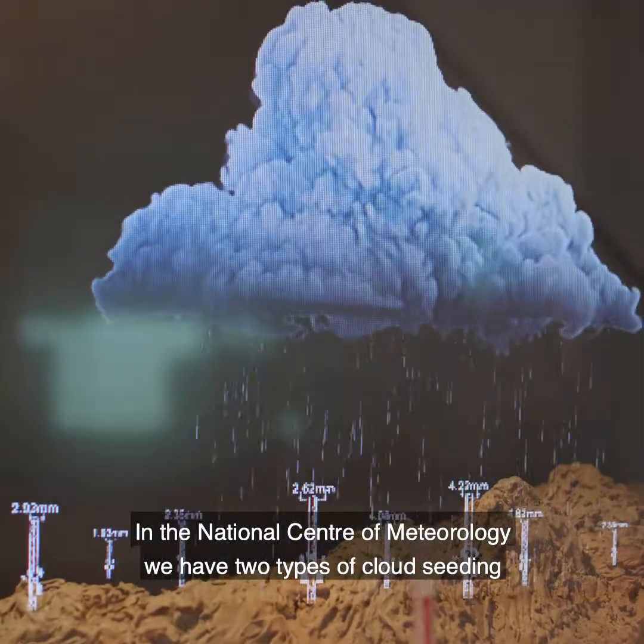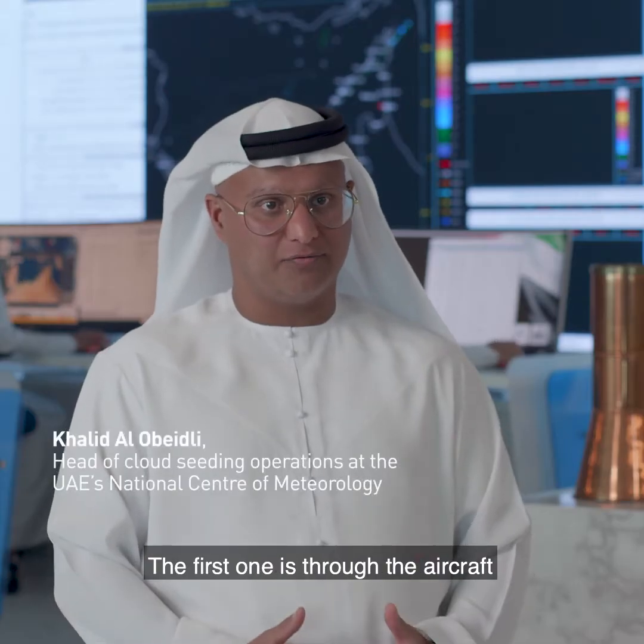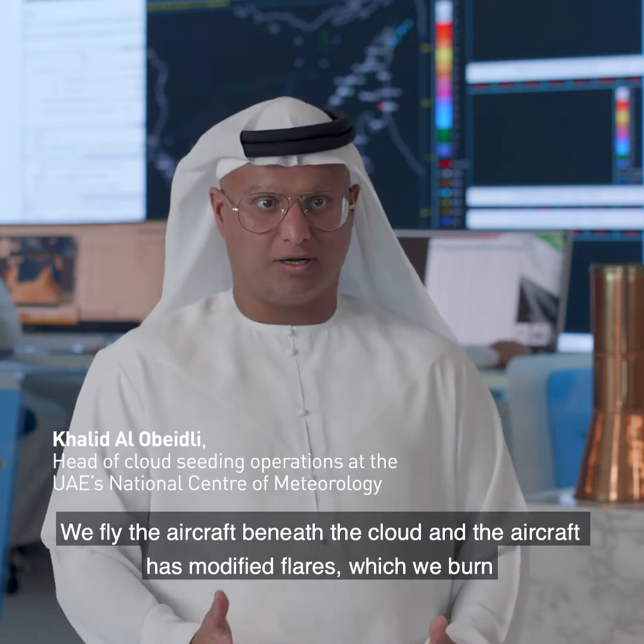In the National Center of Meteorology, we have two types of cloud seeding. The first one is through the aircraft, so we fly the aircraft beneath the cloud.